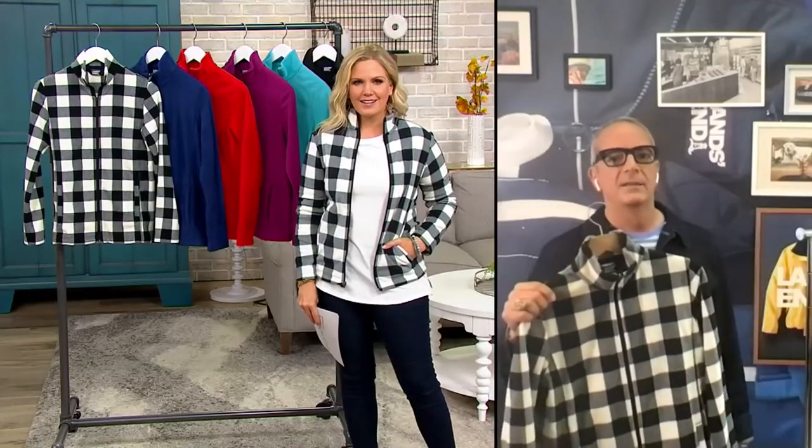Wear now and layer on later. The buffalo check is great — it's a classic, a heritage pattern that we do every year. Black and white goes with everything, whether you wear it with blue jeans, black jeans, or just perfectly styled. Yeah, I love it — you look fabulous in it.